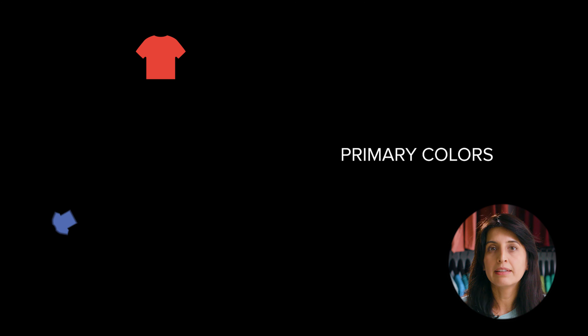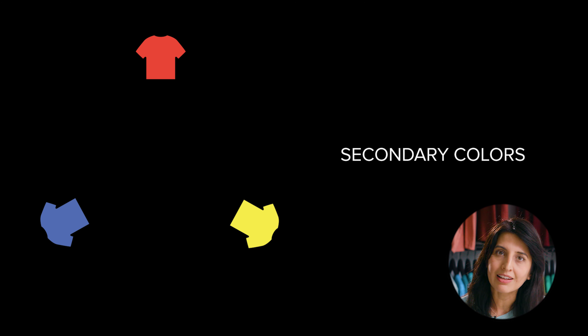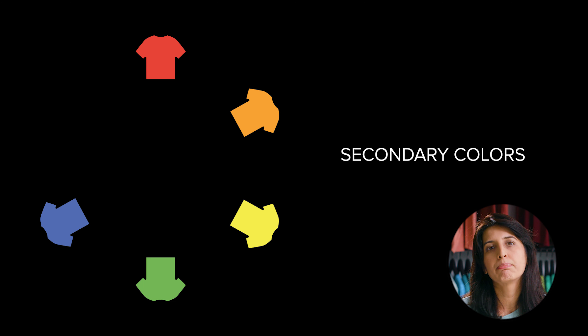First let's start with the basics of color. There are two main categories for how colors can work together: primary and secondary colors. Primary colors are red, blue and yellow. Secondary colors are the colors in between the primary colors: orange, green and purple.